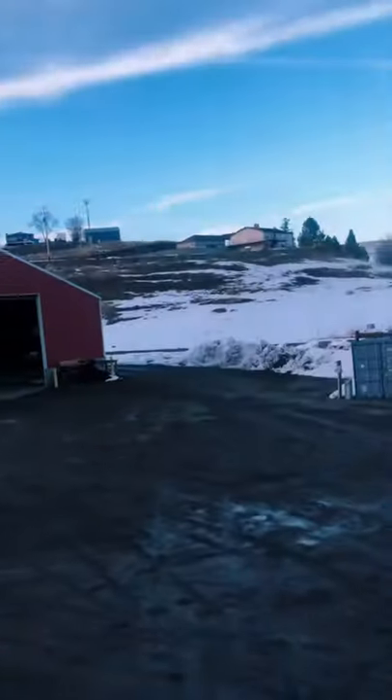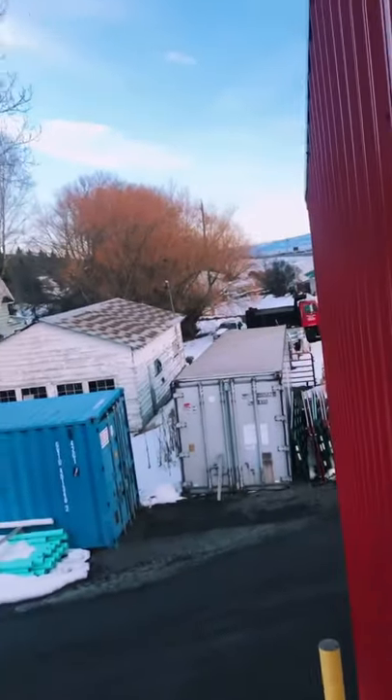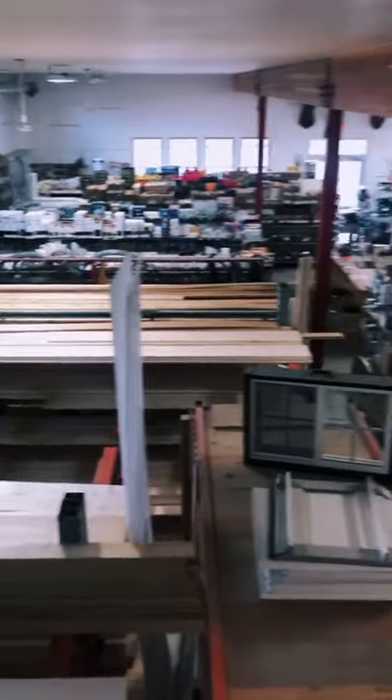Up above here, you can see the whole of the lot, including all of the products, all of the land, and the outbuilding. You can also see all the inventory within the shop and its huge space.